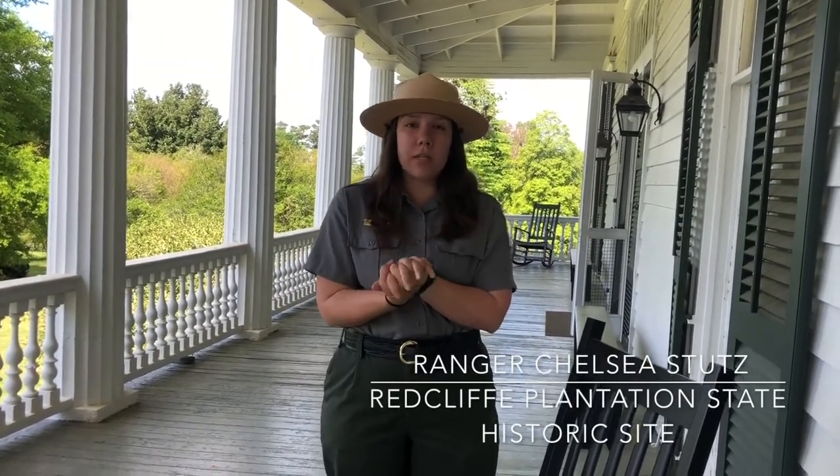Hey everyone, welcome back. My name is Ranger Chelsea. We're back at Redcliffe Plantation for part two of our Discover Carolina school tours.